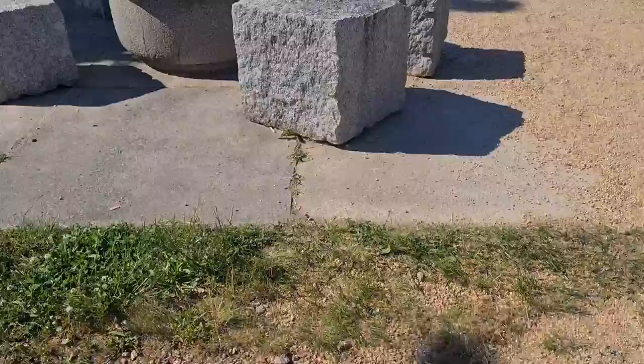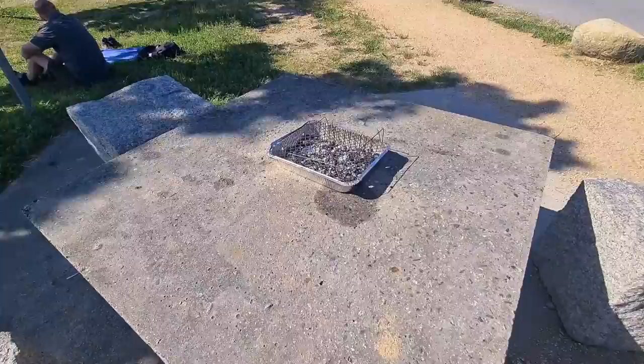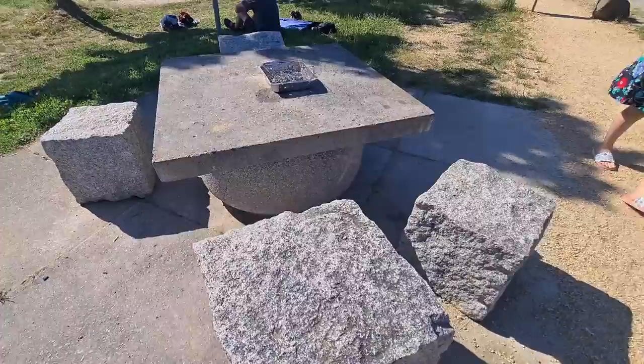They have a grill area here. It's not allowed to grill on the grass — to avoid fire, of course. There's only one grill shop restaurant here.